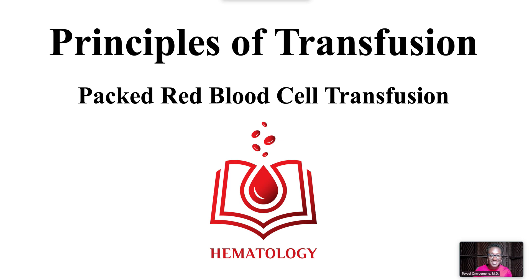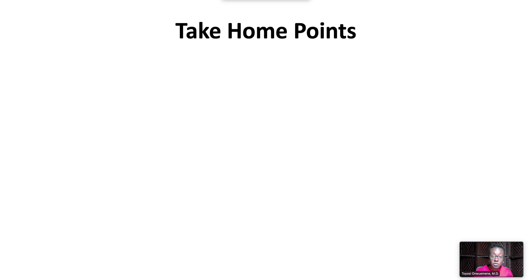Welcome to Principles of Transfusion. In this video, we discuss packed red blood cell transfusion. We have the following take-home points.